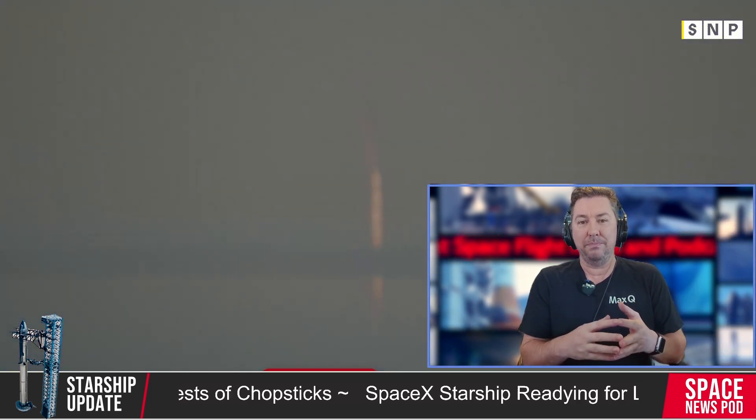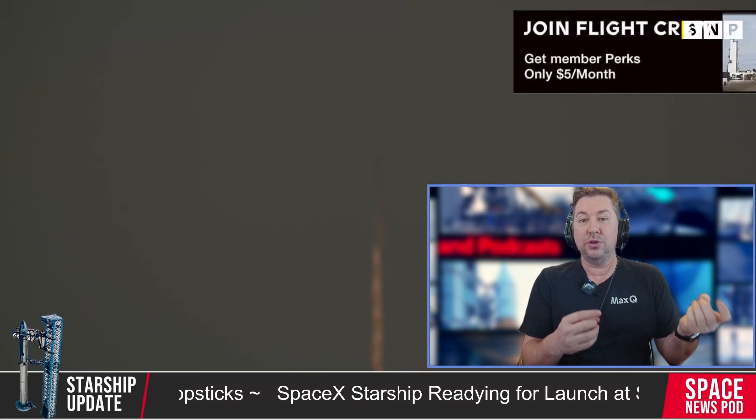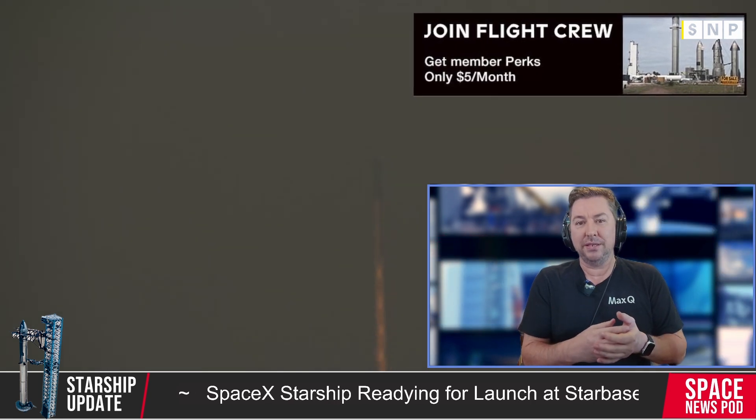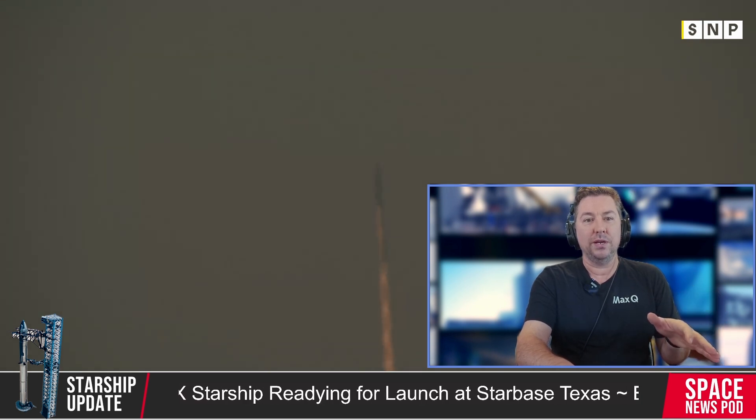Significant developments have also occurred at Starship Launch Pad B. In the past two weeks, modules 2, 3, and 4 have been stacked, and concrete has been poured to stabilize the tower base. The fifth and sixth modules are at the launch site awaiting integration.